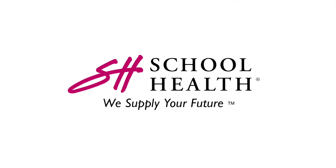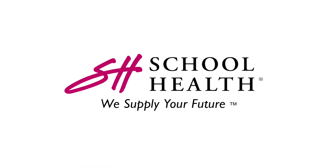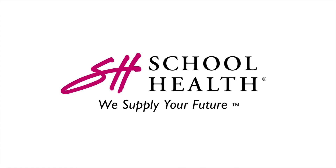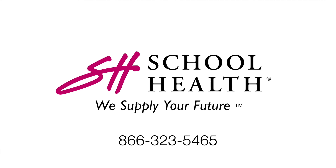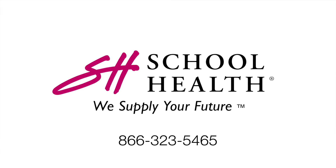Thank you for shopping SchoolHealth.com. We hope you enjoy our new website. If you have any questions, please review our Frequently Asked Questions page, or reach out to our customer care team at 866-323-5465. See you next week. Thank you.